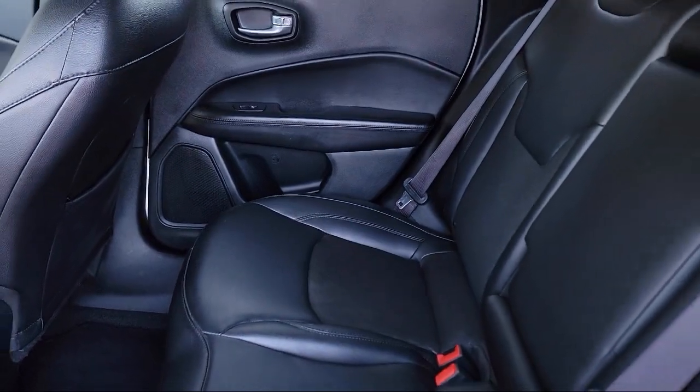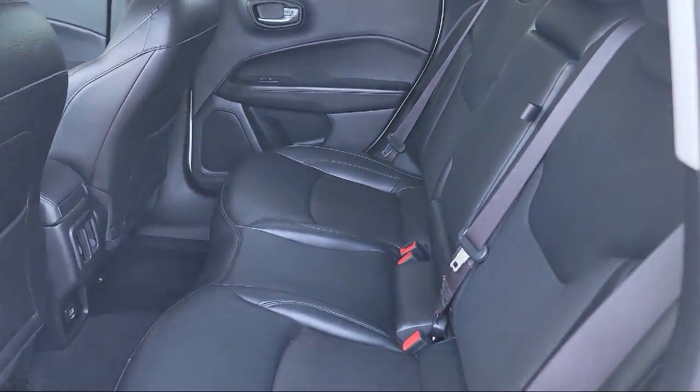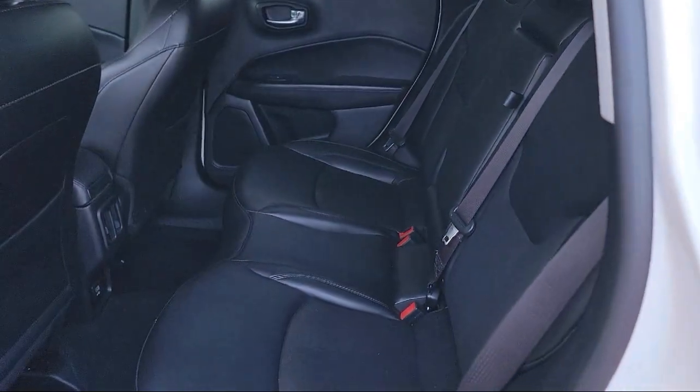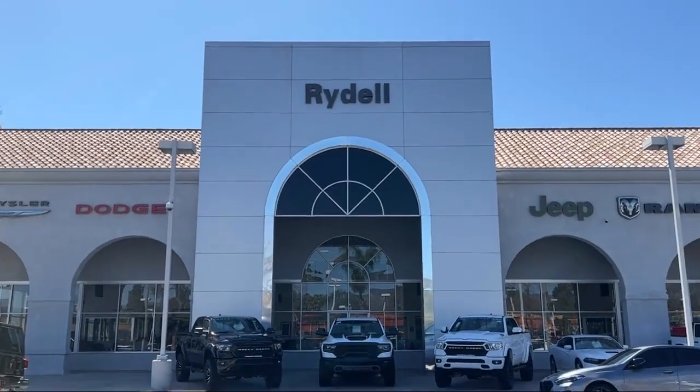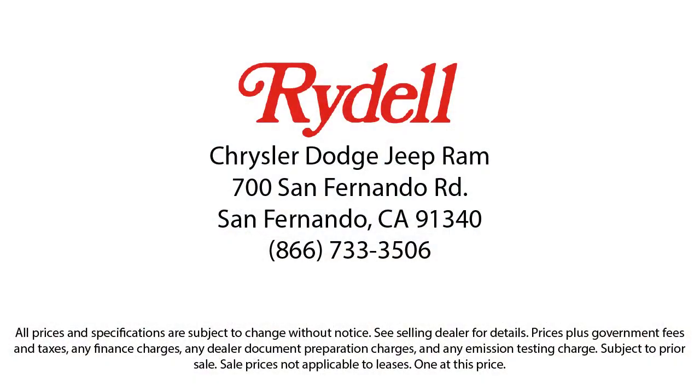Our salespeople are non-commissioned, and instead focus on volume and customer satisfaction. Their job is to help each of our customers find the vehicle that best fits their wants and needs at the best possible price. So if you're looking for a great deal on a quality vehicle, then come see us here at Rydell Chrysler Dodge Jeep Ram today.